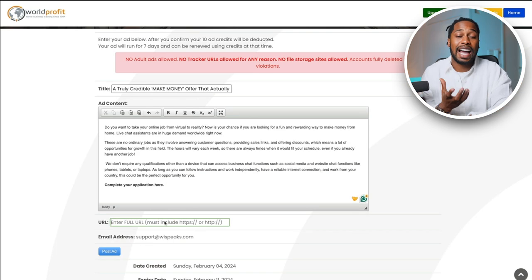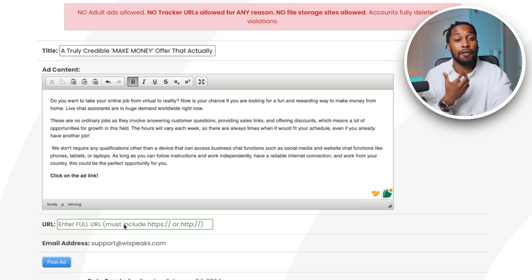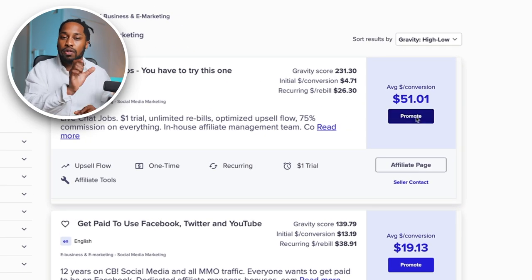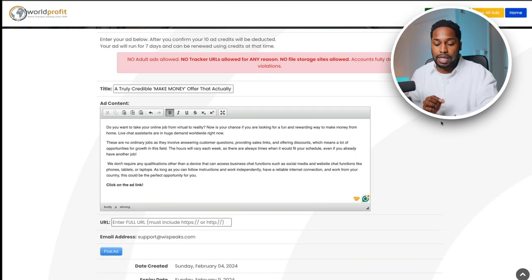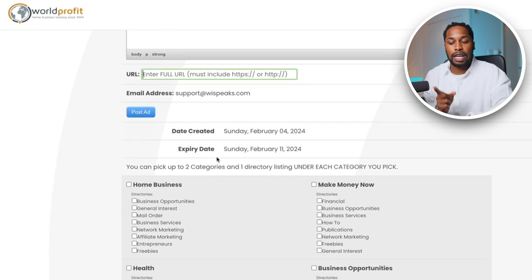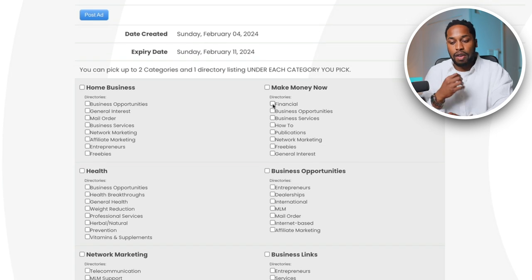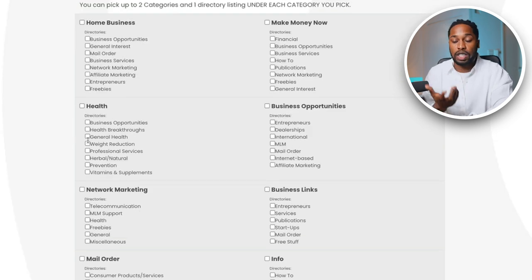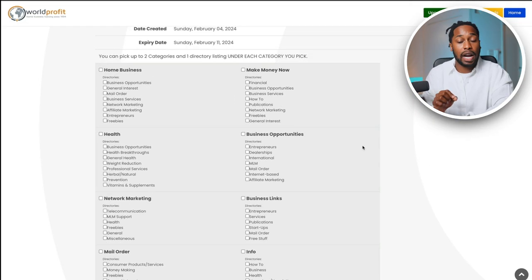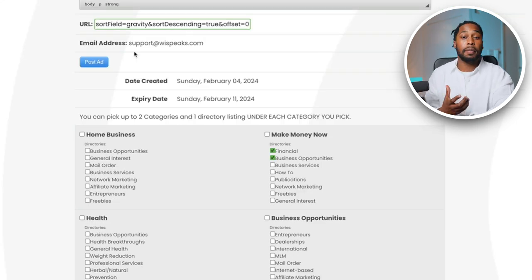Finally, you want to add your link. Instead of 'complete your application here,' click on Add Link and paste in your affiliate link — just like I showed you earlier on ClickBank, you get the affiliate link by simply clicking Promote. Copy that link and paste it into this section. Before you click Post Ad, you need to select two categories — this lets WorldProfit know where to target your ad. If your product is in the finance niche, click Financial; if it's in the general health niche, click General Health — whatever category your product is in, select the right one. For me, I'm clicking Financial and Business Opportunities, pasting in my link, and then hitting Post Ad.